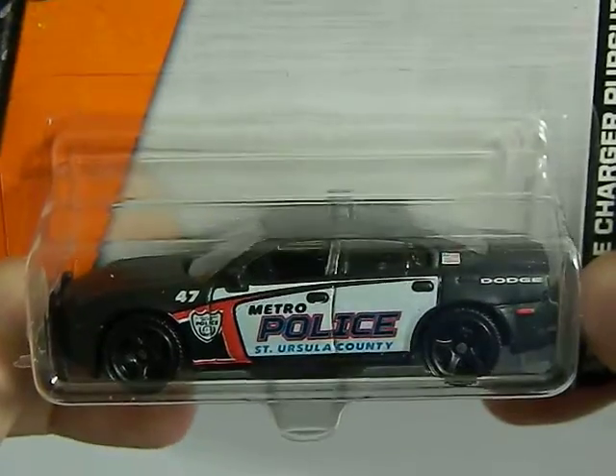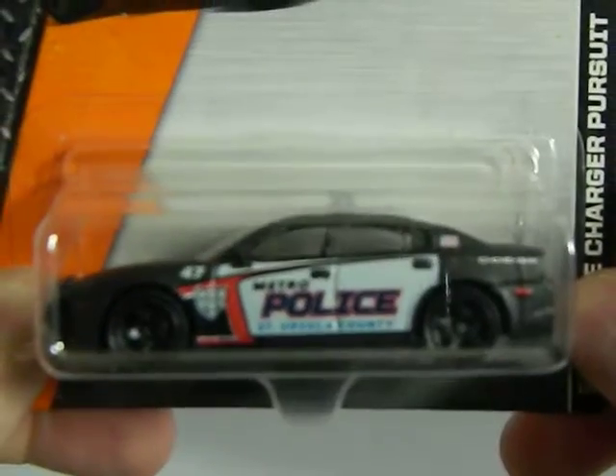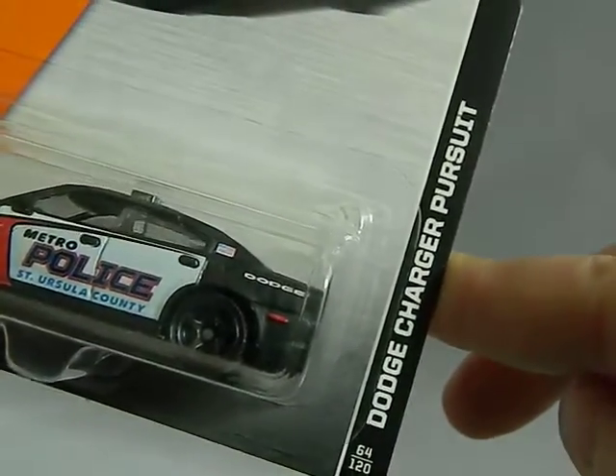We've got a Walmart find. This is a Metro police car this time, and that will go in my police car collection. It's a Dodge Charger Pursuit. Very cool.